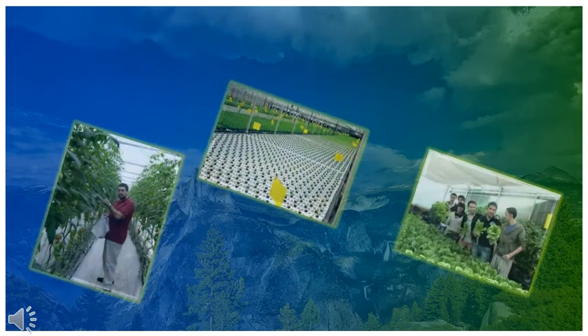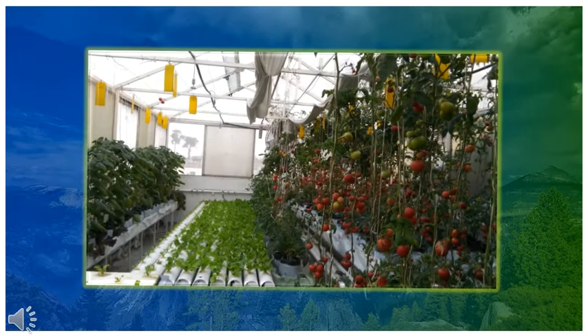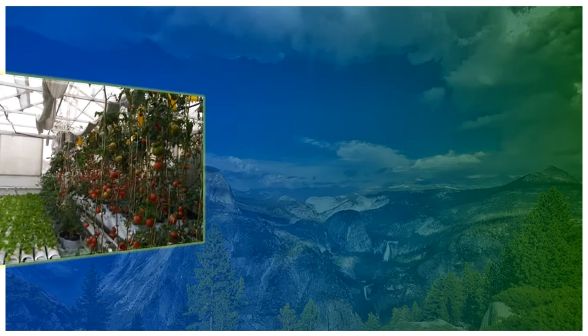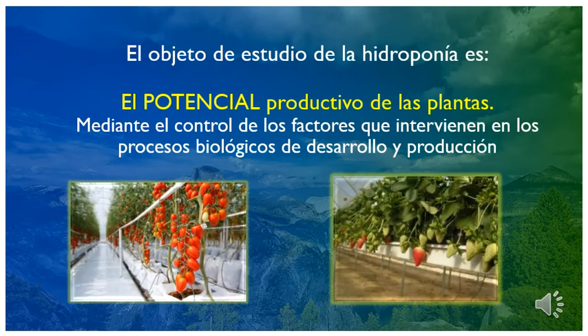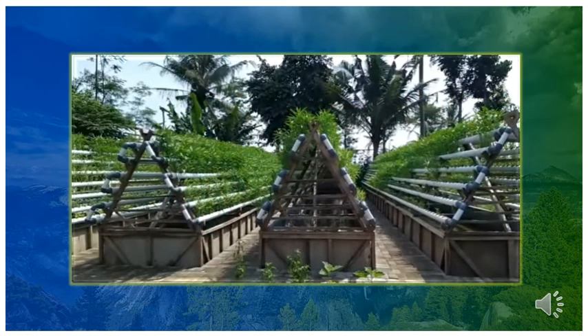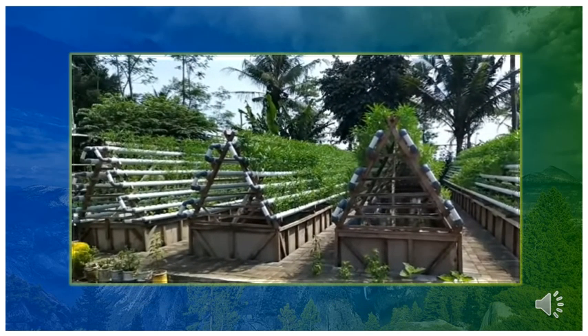Si la hidroponía es una de las ciencias agrícolas, entonces ¿cuál es su objeto de estudio? El objeto de estudio de la hidroponía es el potencial productivo de las plantas, mediante el control de los factores que intervienen en los procesos biológicos de desarrollo y producción de los vegetales.